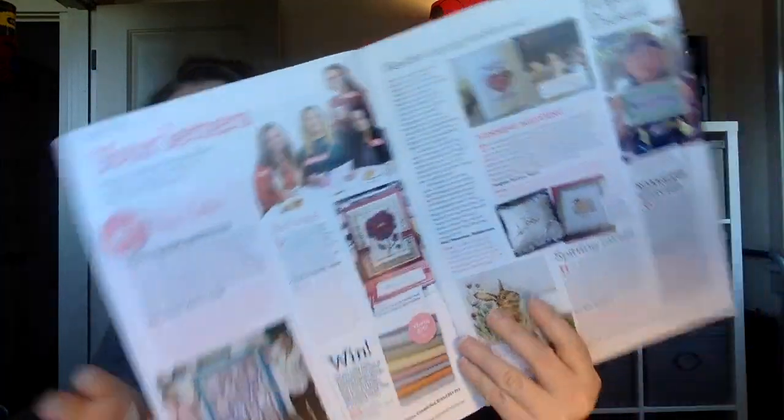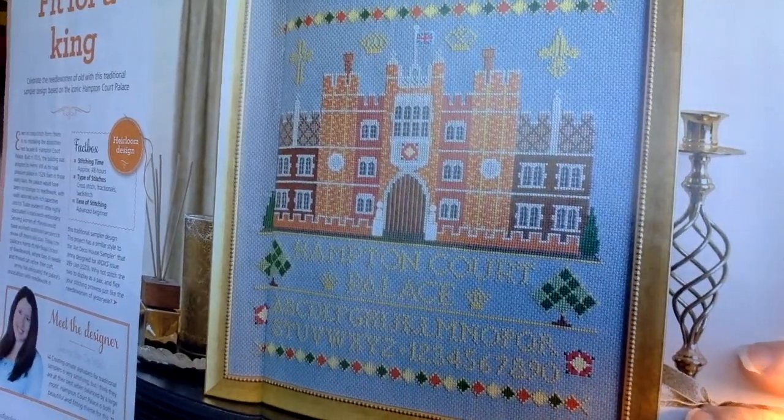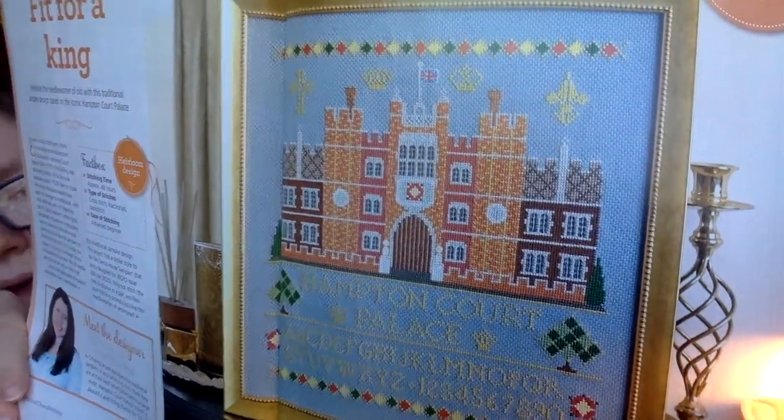The charts are in color and they do have a lot of focus on readers - letters and pictures that readers have sent in, which is a fun way to connect and see what other people are doing around the world. This next design is under the traditional sampler section. It's called Fit for King by Jenny Vanderville and it's a castle design with an alphabet and numbers at the bottom. It says it will take about 48 hours to stitch.